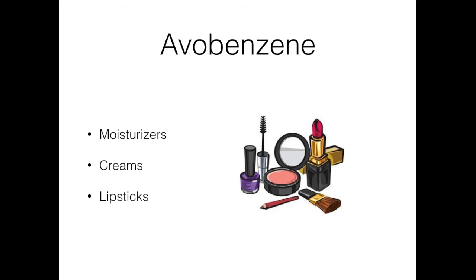But back to avobenzene, which again is the most popular common ingredient in conventional sunscreens. In addition to sunscreens, avobenzene can be found often in moisturizers, creams, and lipsticks — all of those items that also offer SPF protection.